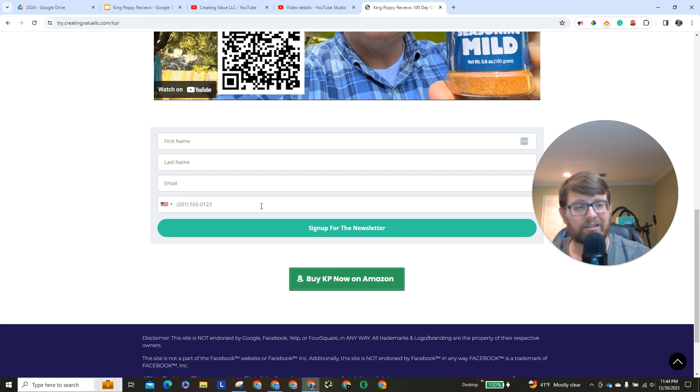If you send me your information, I'll send you at least an email, and we'll figure out how to make that more valuable to you as I get feedback from people.